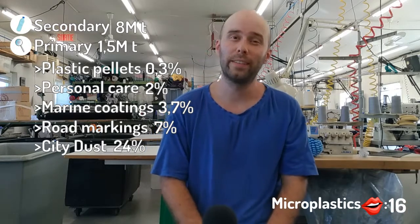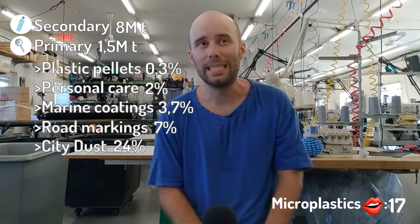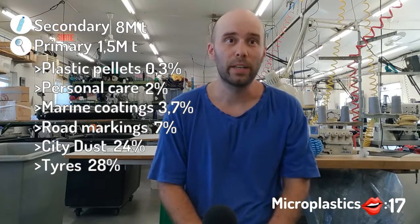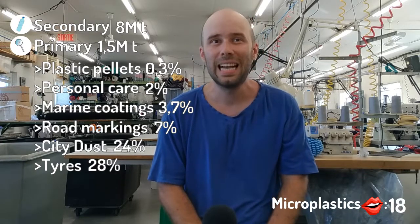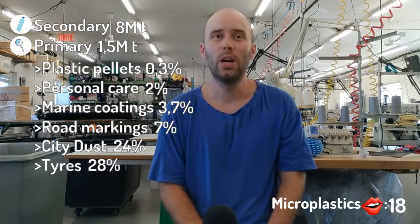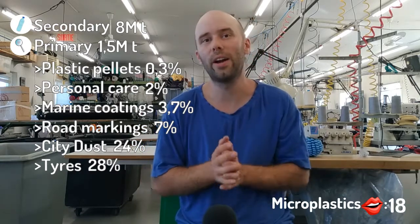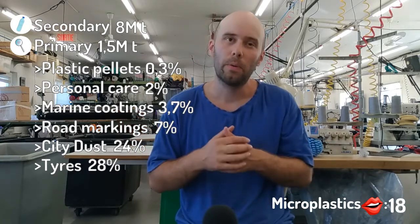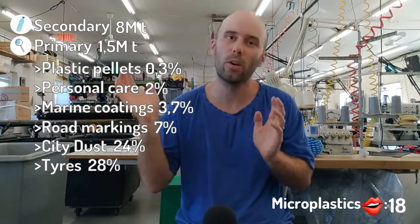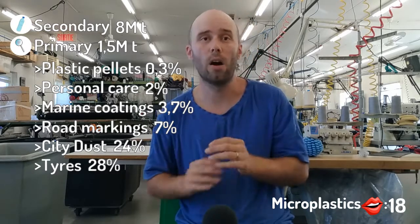Very surprisingly, the second leading cause of primary microplastic is tire abrasion. So it's 28% of all primary microplastics. It makes sense — about half of car tires are synthetic rubber. So the tire wears out. The part that is no longer on the tire has to be somewhere, right? So it is on the road and it's either blown away or washed away and it ends up in the ocean. And that is the second leading cause.